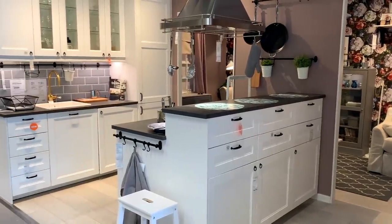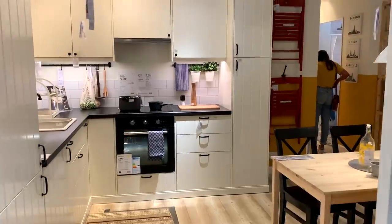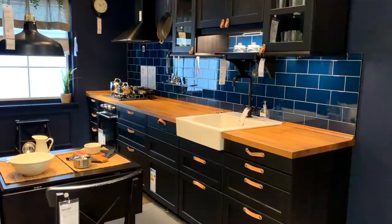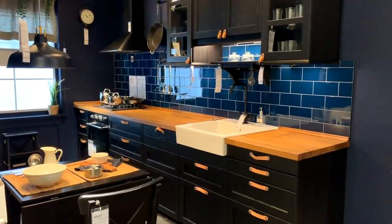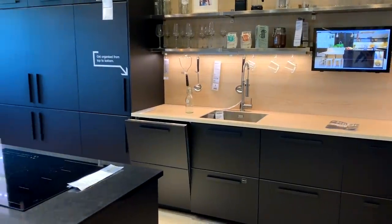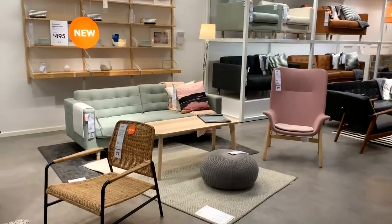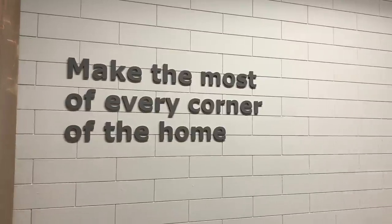Moving on to IKEA — I absolutely love going to IKEA, it's one of my favourite things. We got to the kitchens first and I'm actually having a kitchen renovation at some point this year in my new place, so I absolutely love looking at kitchens. Let me know which your favourite one is in the comments. IKEA also had a lot of nice different chairs — I don't normally look at their chairs but they had some really nice ones this time.